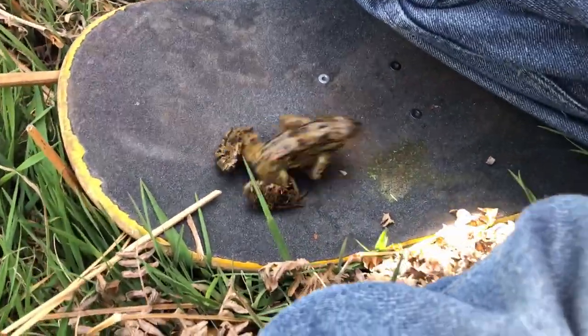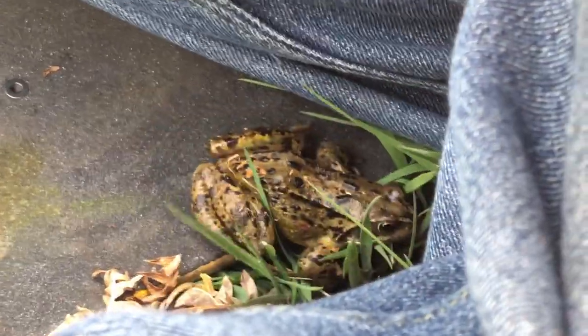The frog is on the skateboard! He's about to eat you — he's trying to eat your frog!